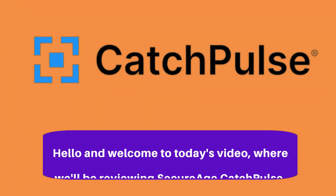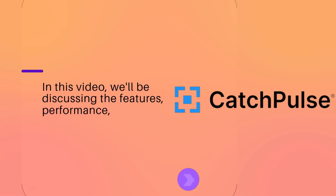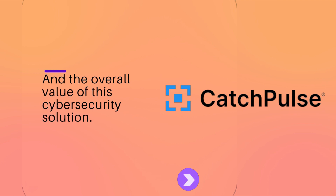Hello and welcome to today's video, where we'll be reviewing SecureHcatch Pulse. In this video, we'll be discussing the features, performance, and the overall value of this cyber security solution.